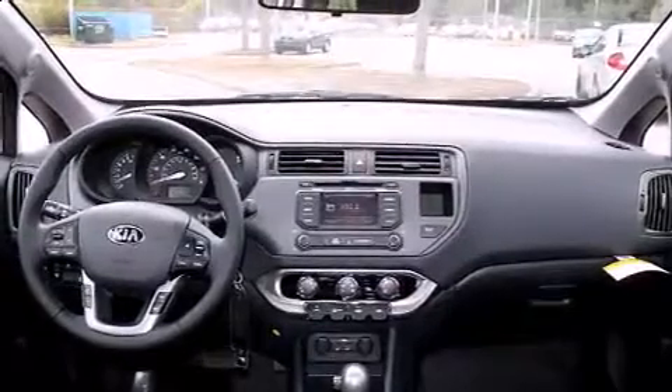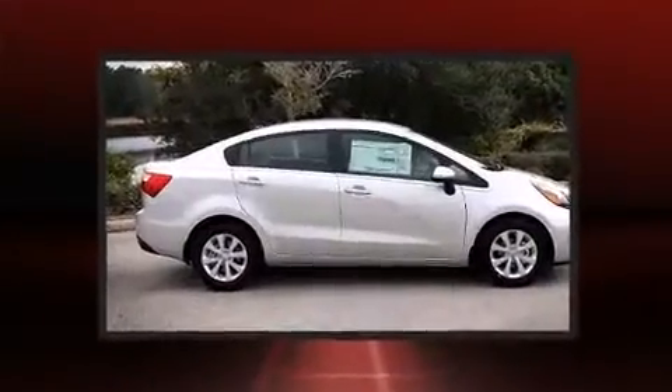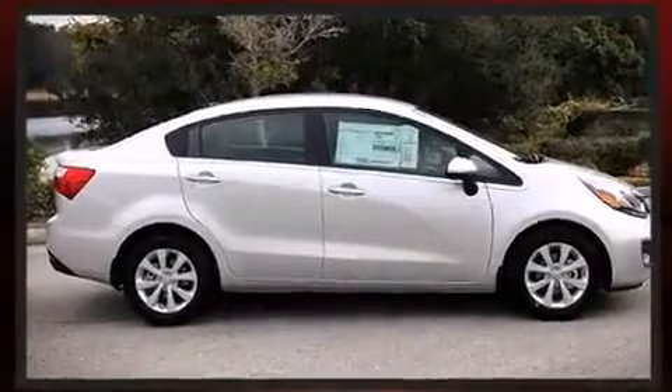Audio features include a CD player with MP3 capability and 6 speakers enhancing the audio experience throughout the interior.